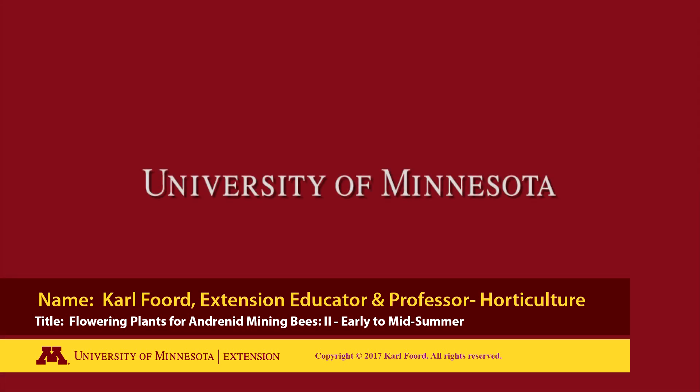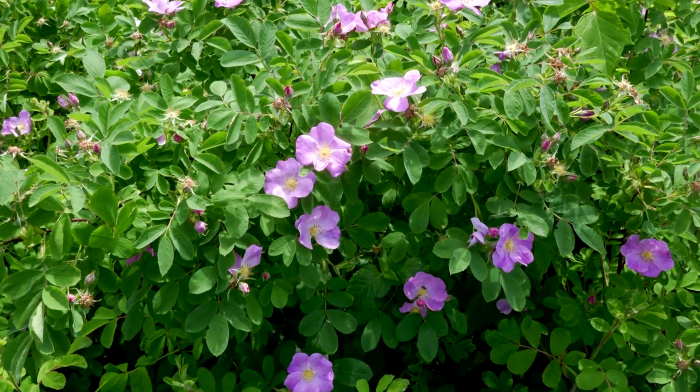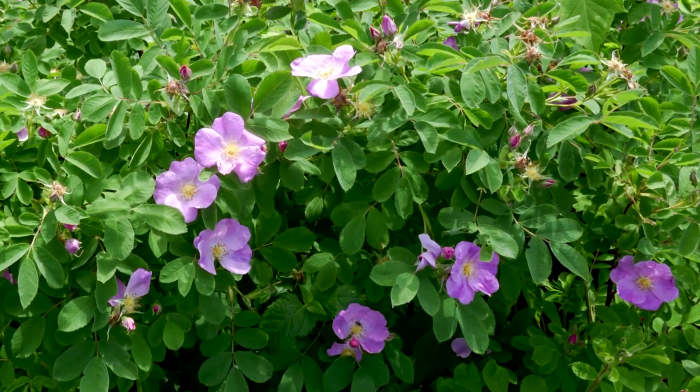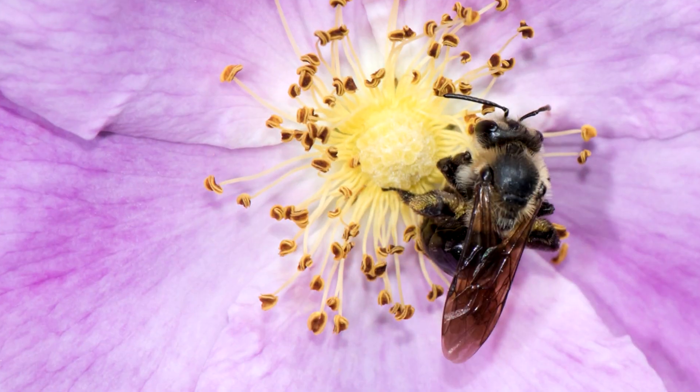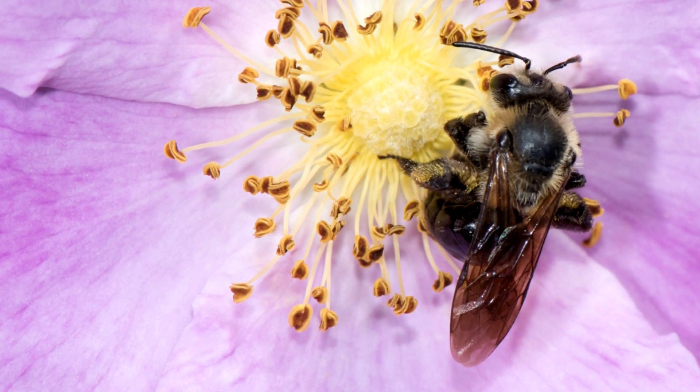The following is a production of the University of Minnesota. There are several wild roses that flower in late spring and early summer. Three are recommended for Andrenid mining bees in Minnesota.